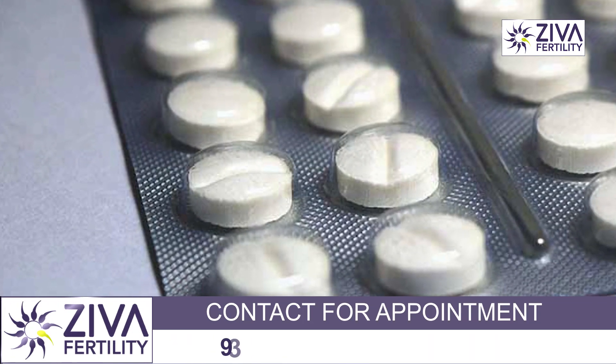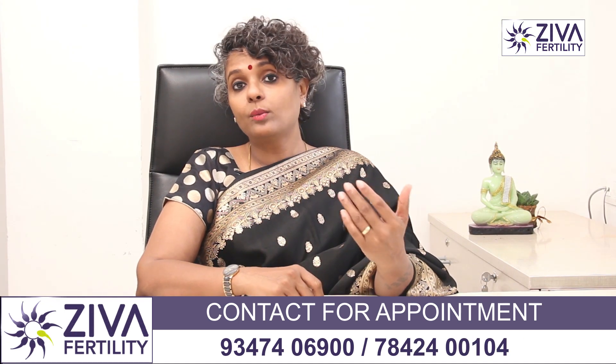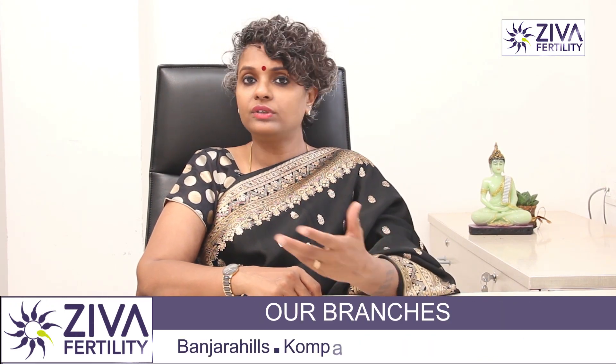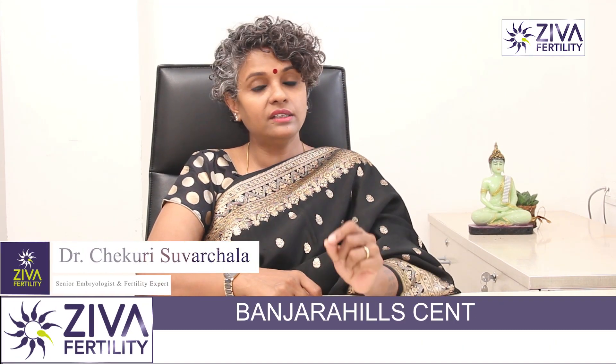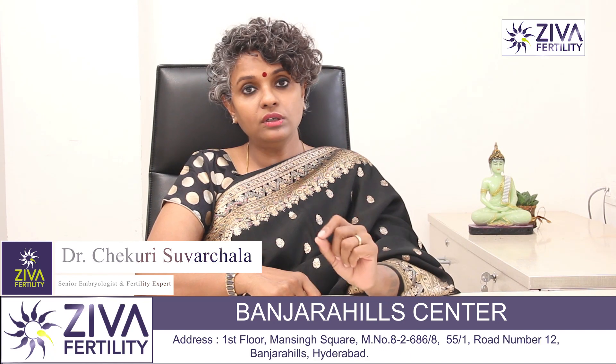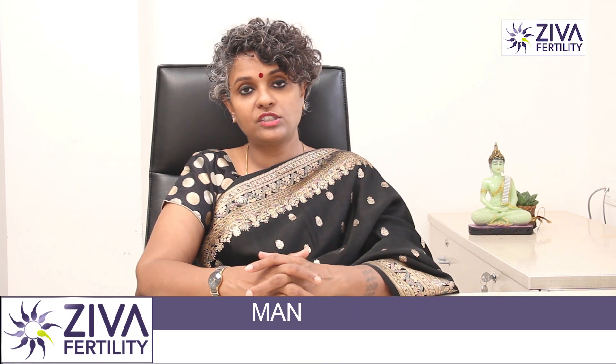If these two criteria are taken into account and blood tests are done on day two or day three with fine results, Clomiphene Citrate can be started on day two, three, four, or five depending on those criteria. If the size of the follicles and estrogen levels are seen to be under control, Clomiphene Citrate can be started on those days.